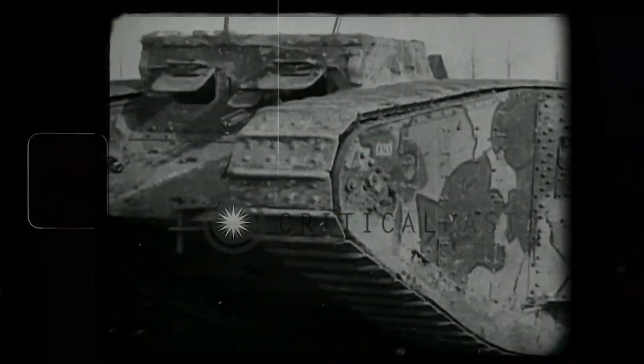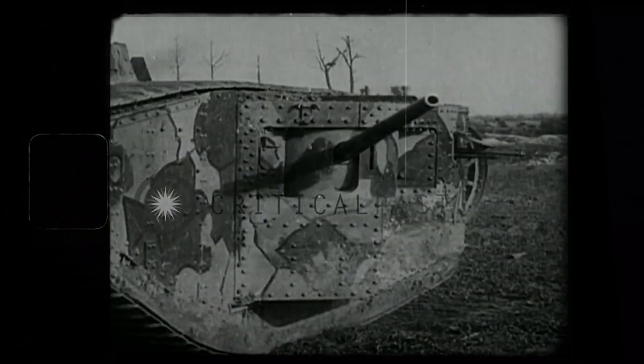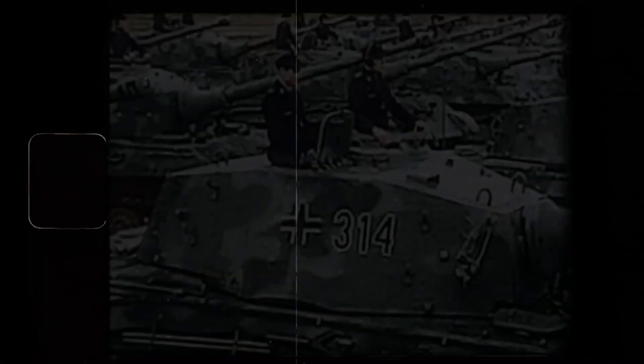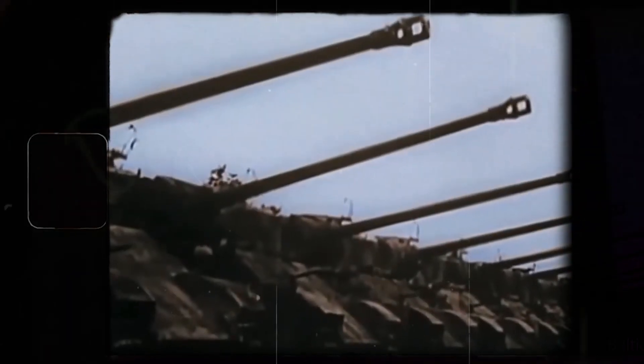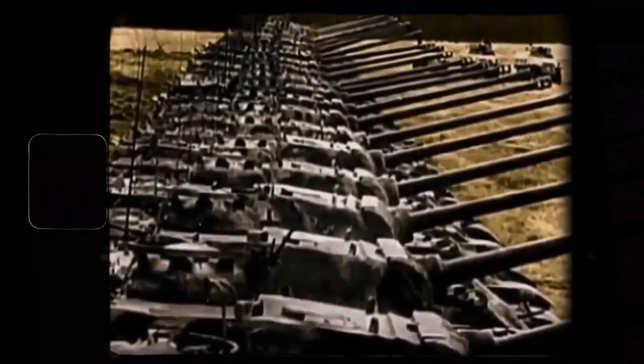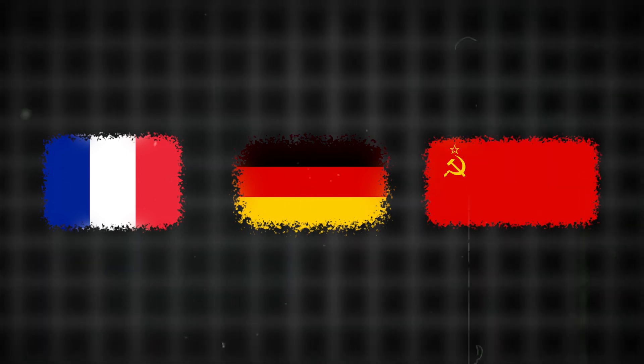The debut of tanks at the Battle of the Somme marked a significant moment, despite their initial mechanical failures and limited numbers. Between the wars, tank design improved significantly, with innovations including better armor, more powerful engines, and advanced weaponry. Countries like France, Germany, and the Soviet Union began developing their own tank models.